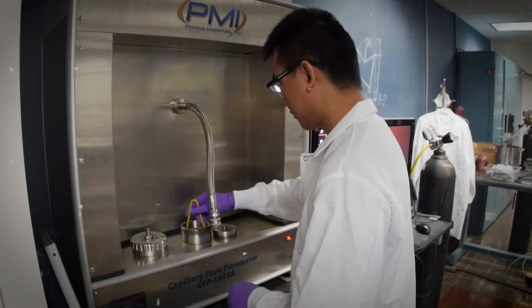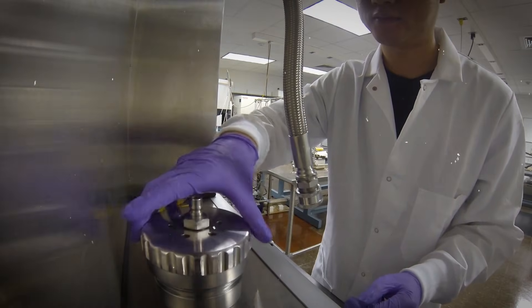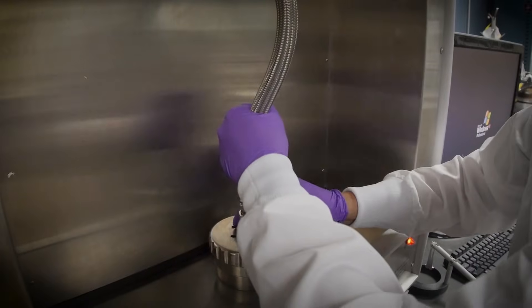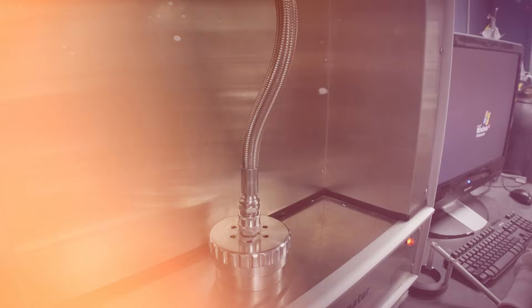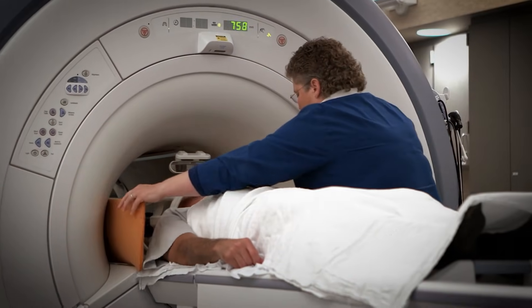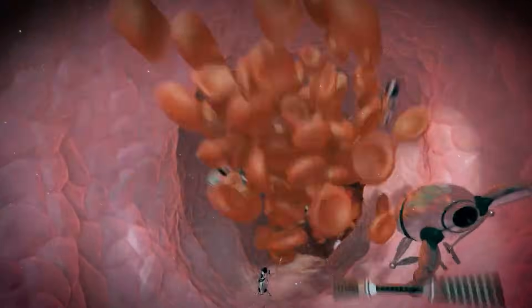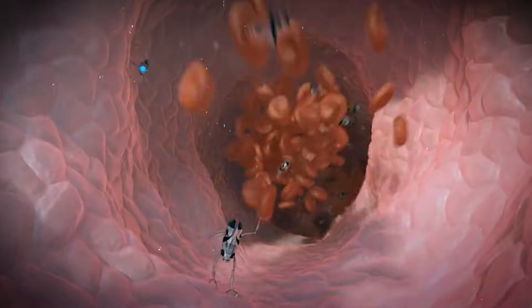There are nanofiltration membranes already removing contaminants like heavy metals and microplastics in real pilot projects across Asia and Europe. Hospitals are experimenting with nanoparticle drug delivery that releases medicine only where it's needed, instead of flooding the whole body.